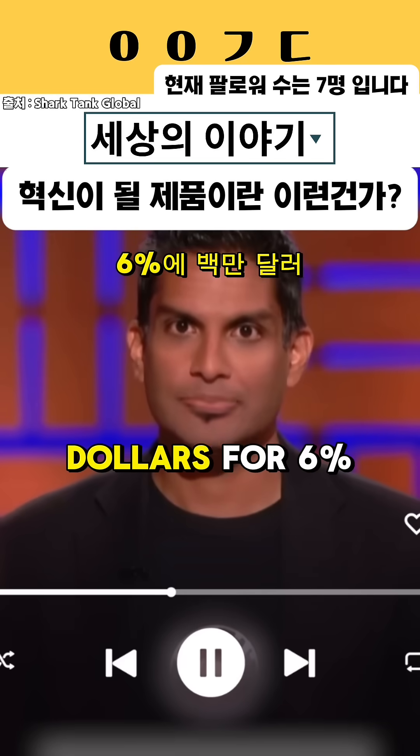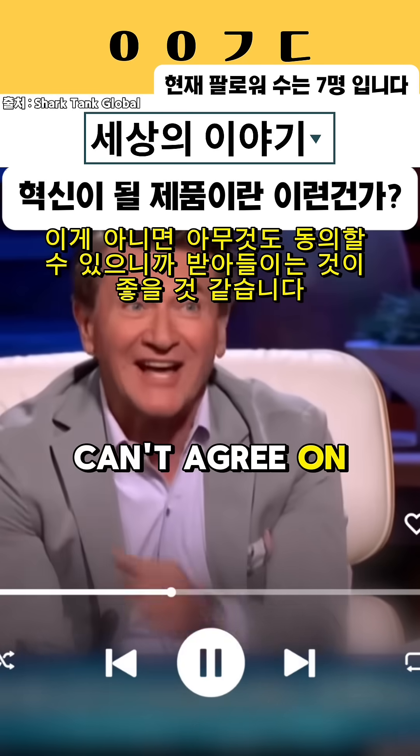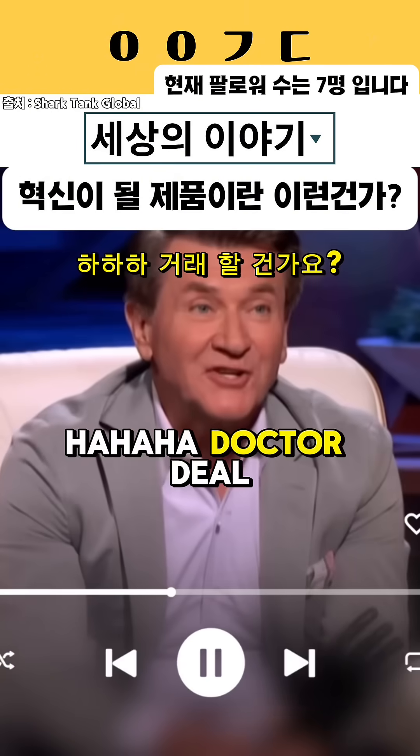All right, a million dollars for 6%. You better take it because you can see they can't agree on anything. Dr. Dill, what will you do?